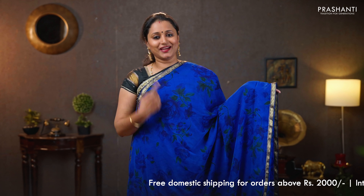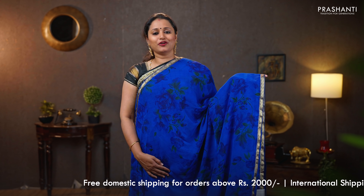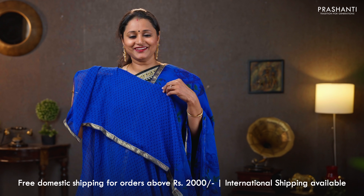Royal blue — another pretty color with simple zari attached border and gotha patty work on either sides. This has got beautiful floral prints running all over the body. A simple printed pallu, and a subtly printed blouse. Priced at $790.